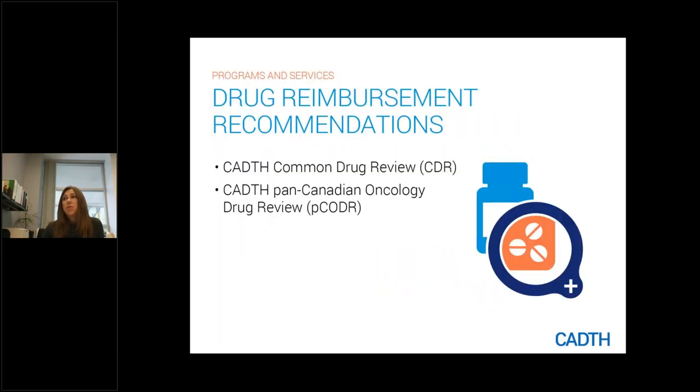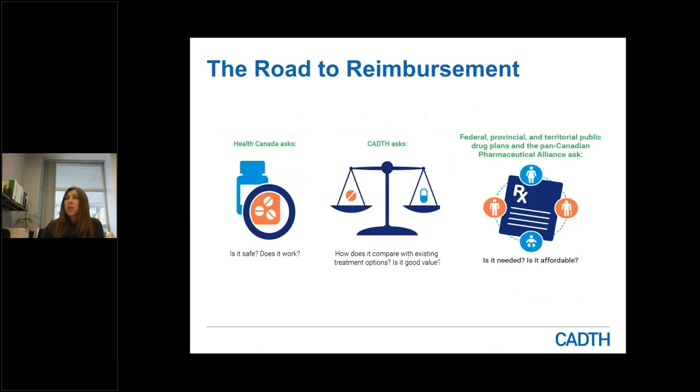CADTH is responsible for the Common Drug Review as well as the Pan-Canadian Oncology Review, and we are responsible for making reimbursement recommendations to Canada's public drug plans to guide their funding decisions. The road to reimbursement can be lengthy. After a new drug comes to market, Health Canada reviews the evidence submitted by the pharmaceutical manufacturer to assess whether it is effective, safe, and works. Pharmaceutical companies then submit a request to CADTH requesting a review, and CADTH undertakes a review looking at clinical effectiveness, cost effectiveness, and patient perspectives. The Drug Expert Review Committee will make a recommendation to public drug plans whether or not the drug should be funded.